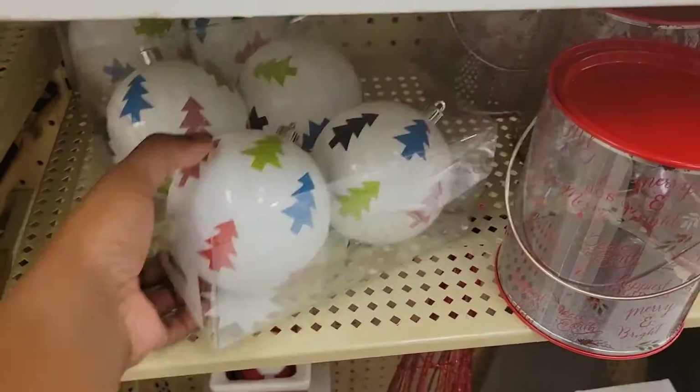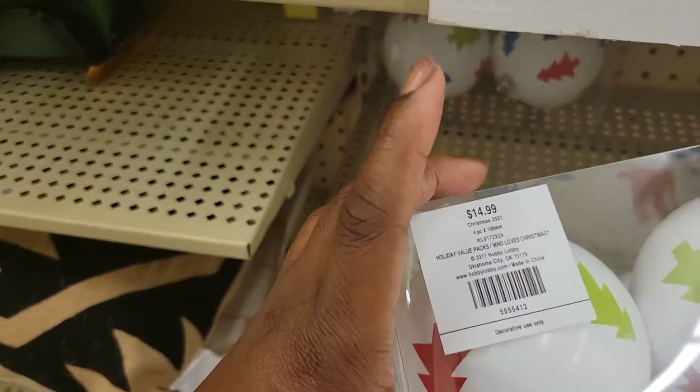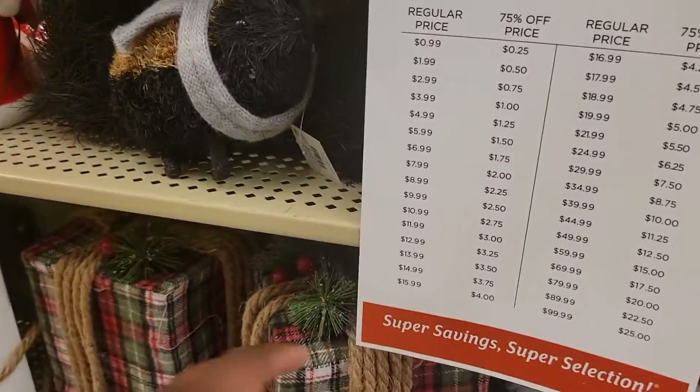Oh, Christmas ornaments — shatterproof, that's what the other one said. And they're over there cracked up in distress. Yes, $14.99 and we are at $3.75 for those.